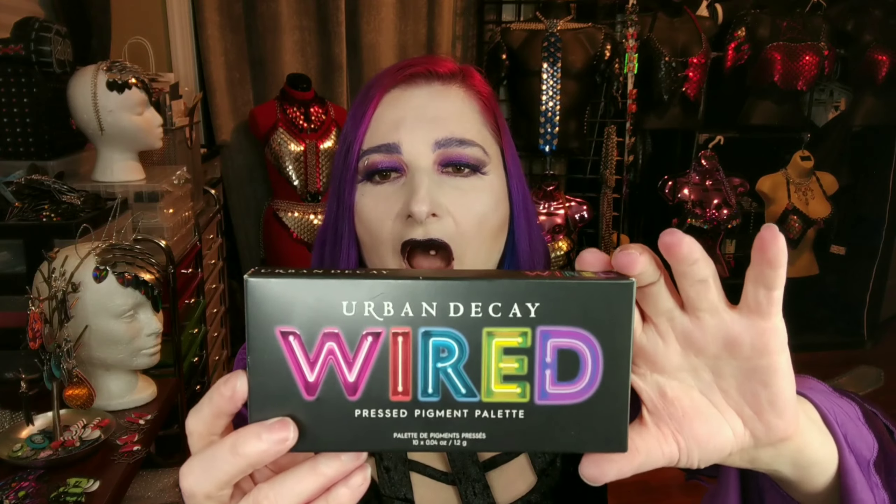I also found — this was a deal for only $8 — an Urban Decay Wired palette. These are pressed pigments, and some of them are safe for eye and some of them are only safe for face and body. But I'll probably use them all on my eyes anyway, because that's what we do. It was amazing to find it not only for $8, but also no one had actually touched it. But enough of that — I'm sure the reason you're here is for the KillStar stuff.